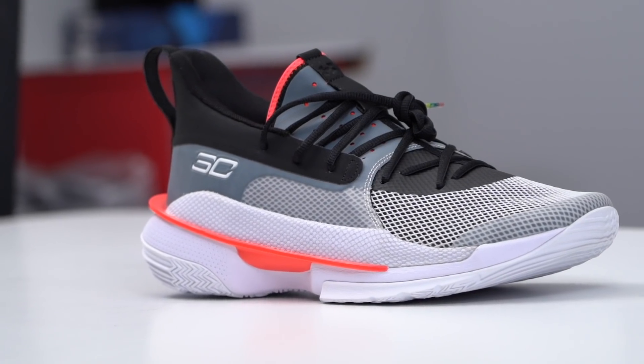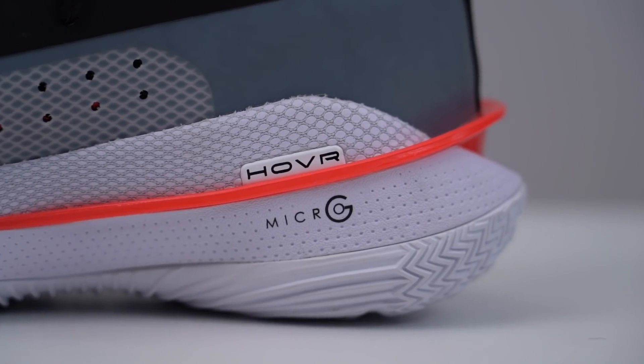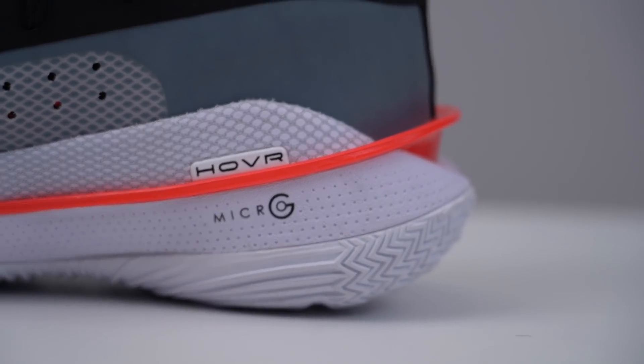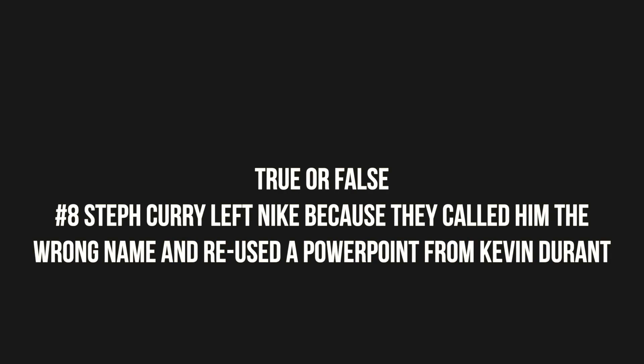Since then, Steph has become one of the biggest stars in the NBA, changed the idea of how to play basketball, and stacked some NBA championships on top of that. The folks at Nike have to be kicking themselves for this one. So, is it true or false: did Steph Curry leave Nike because they called him the wrong name and reused the PowerPoint they used for Kevin Durant?